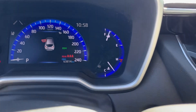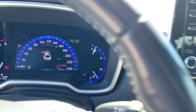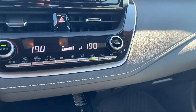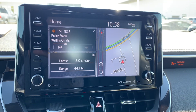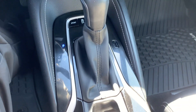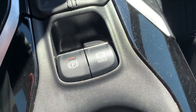Sixty-three thousand, eight hundred and fourteen kilometers. Does have lane assist. Automatic temp control sync, navigation, heated seats. Does have sport mode as well and an electronic e-brake.